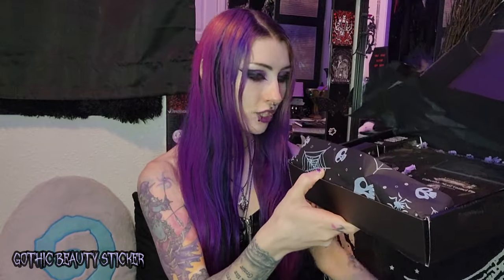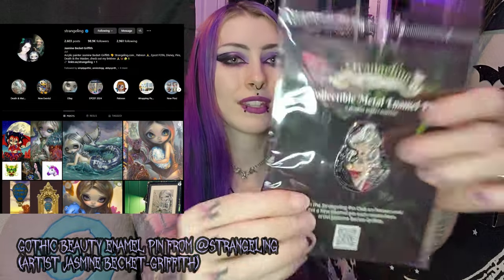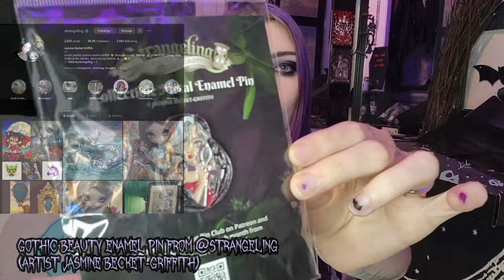Looks like we have another sticker — a Gothic Beauty sticker. Very very cool. Add that to our sticker collection. The next thing that's popping up to me is this pin. So cool — a collectible metal enamel pin from Jasmine Beckett Griffith. That is so awesome, I love it.